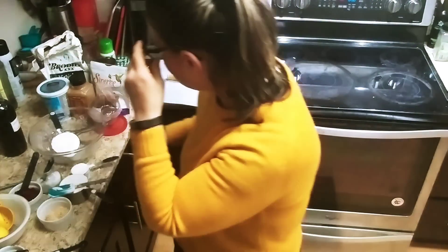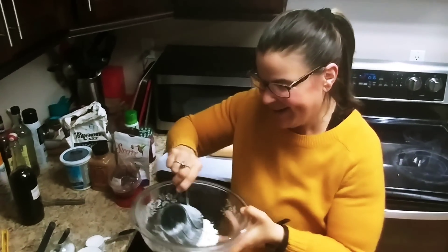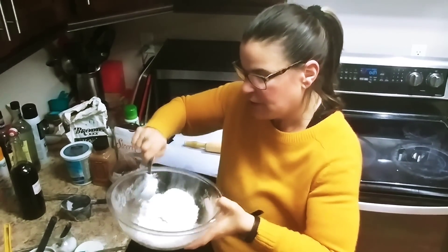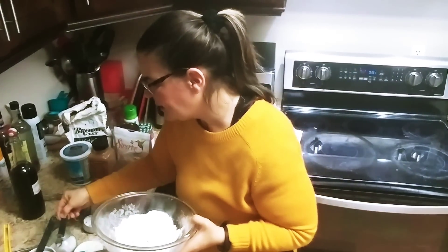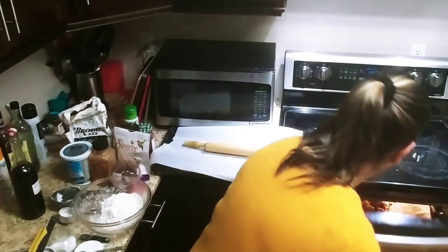We'll do the dry ingredients first. Take the flour, a quarter cup of Swerve or whatever sugar you want, and a pinch of salt. Mix those together. Hold on — I don't want my cauliflower popcorn to burn.